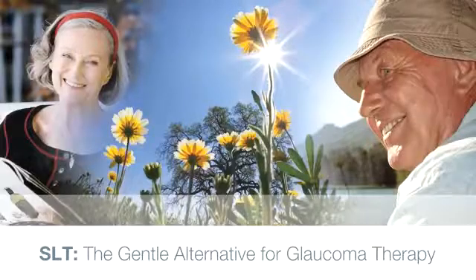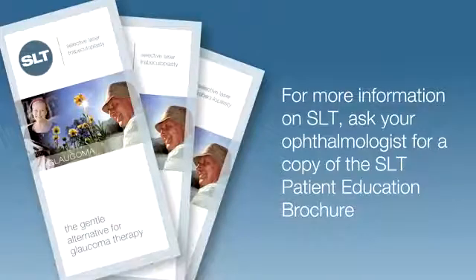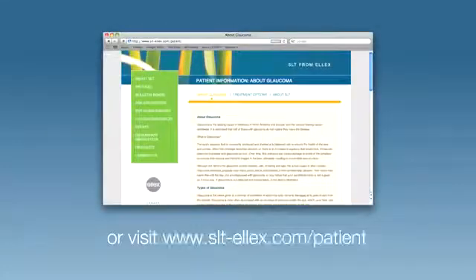SLT — the gentle alternative for glaucoma therapy. For more information on SLT, ask your ophthalmologist for a copy of the SLT patient education brochure, or visit slt-lx.com/patient.